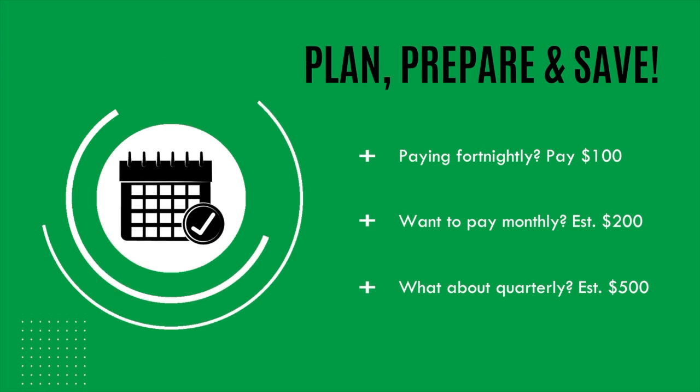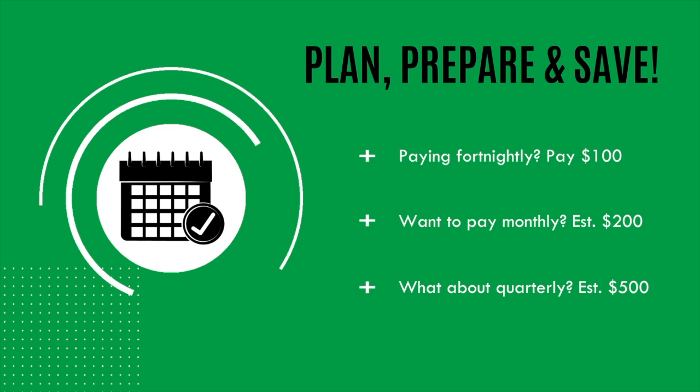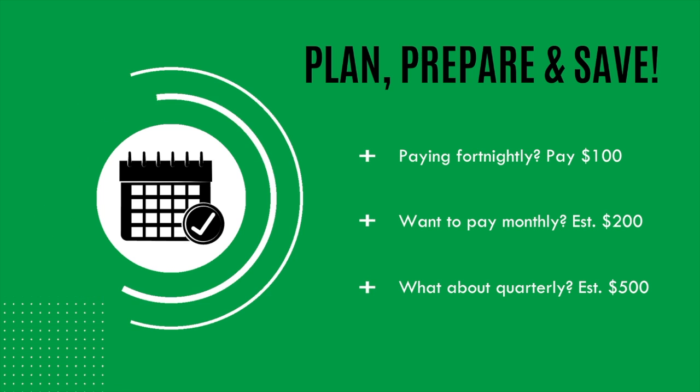So if you're going to be booking for one of our volunteer trips happening in June or July next year, you could expect your instalments to look something like this. Every fortnight, you would be paying $100. Monthly instalments would be about $200. Quarterly instalments would be about $500.